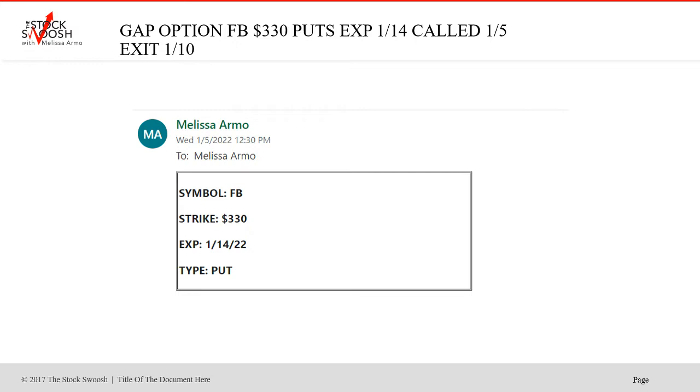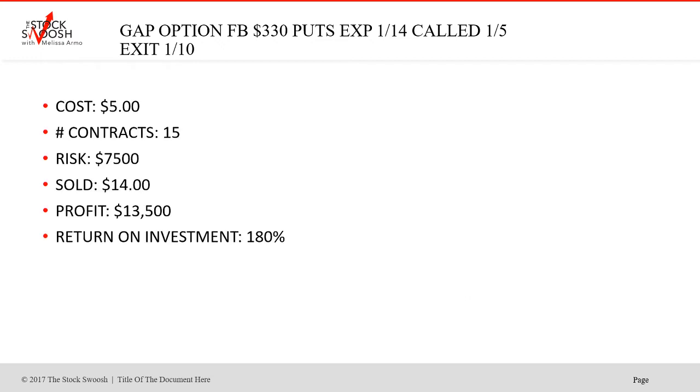On Wednesday the 5th, same day, I called the Facebook 330 puts, which expired on January 14th. Take it, get the drop. This was a short — puts are shorts.